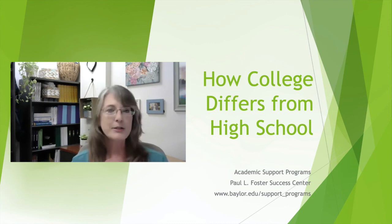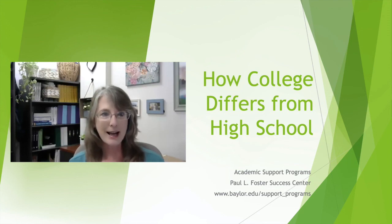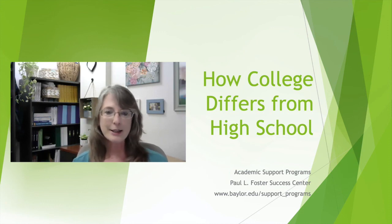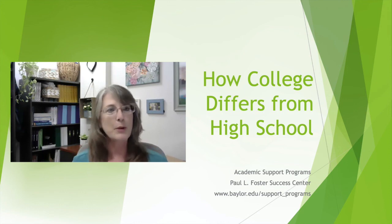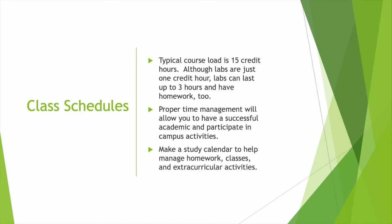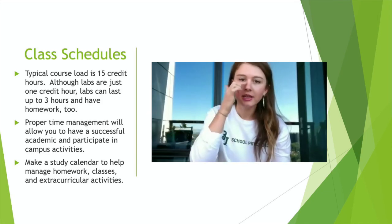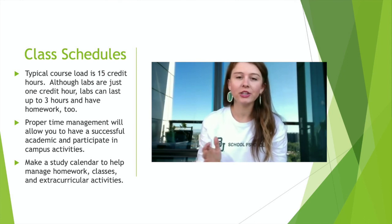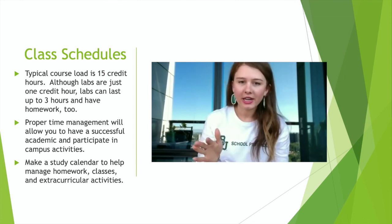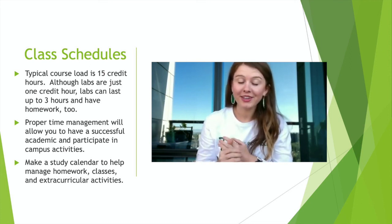College students usually have more free time than they did in high school. So Caroline, tell us a little about the typical schedule that a freshman has and the importance of it. Moving from high school to college, you will feel like you have so much free time. Typically freshmen will take about 15 credit hours — that's five classes and three credit hours per class. Sometimes you'll have a lab that is one credit hour, or you may have multiple labs in a semester. So allocating your time and managing your time well will be key to surviving your freshman year.